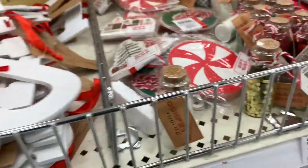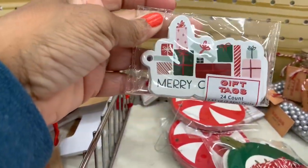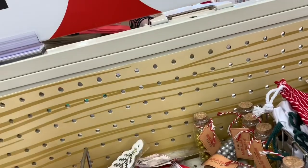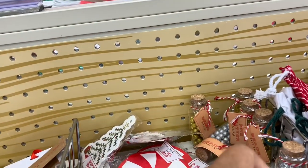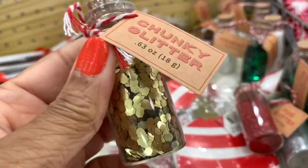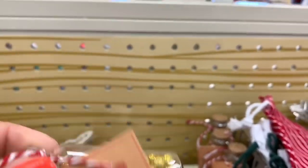They have monogram letters for ornaments for a dollar. Gift tags are also a dollar — 'Merry Christmas,' little trees, peppermint ones, and ornament styles. They also have confetti in bottles — chunky glitter in white, green, red, and gold — and little bottles with silver and gold beads inside, all for a dollar.